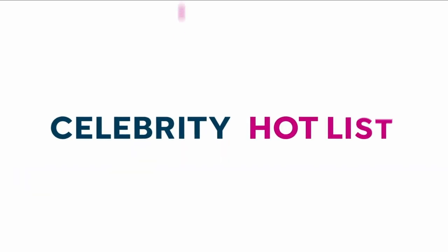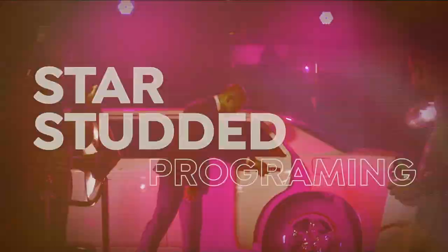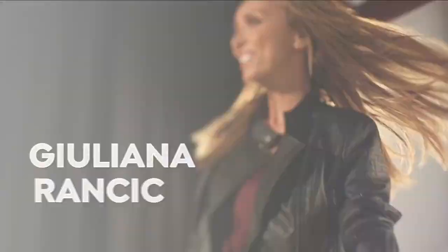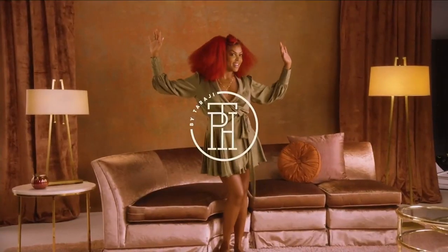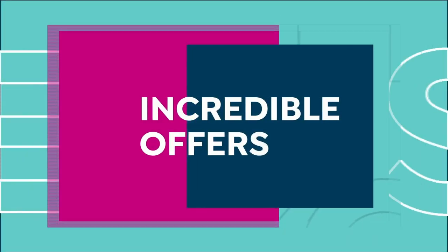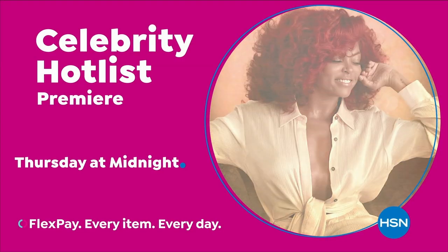Tune in to Celebrity Hot List — a day of star-studded programming dedicated to your most loved celebrity brands, including Jessica Simpson, Christian Siriano, Joanna Garcia Swisher, Juliana Rancic, and the premiere of TPA Chair Care by Taraji P. Henson. It's a full day of incredible offers with hot new styles for you and your home, insider tips, and special programs. Celebrity Hot List starts Thursday at midnight only on HSN.